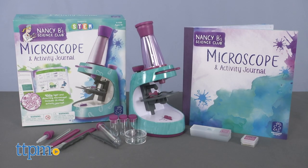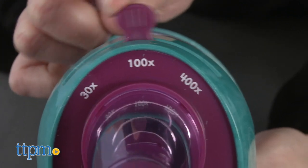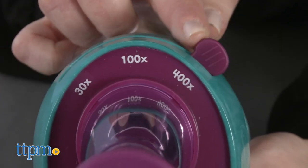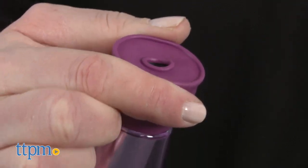This purple and teal battery-powered microscope features a light and three different magnifications: 30 times, 100 times, and 400 times. It also features a rubber eye-cup for comfort when using.